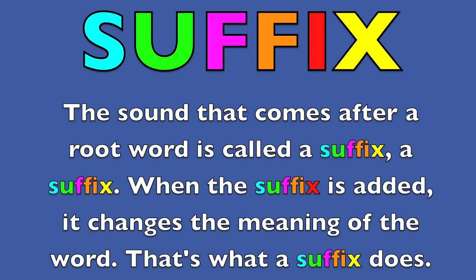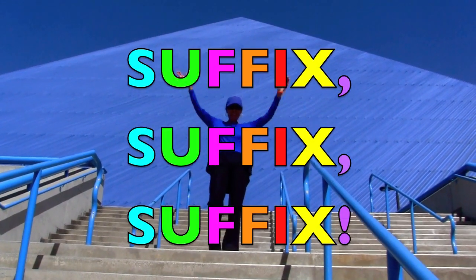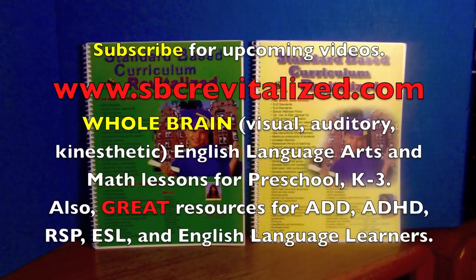The sound that comes after a root word is called a suffix. A suffix. When the suffix is added, it changes the meaning of the word. That's what a suffix does. Suffix! Suffix! Suffix! Woohoo!